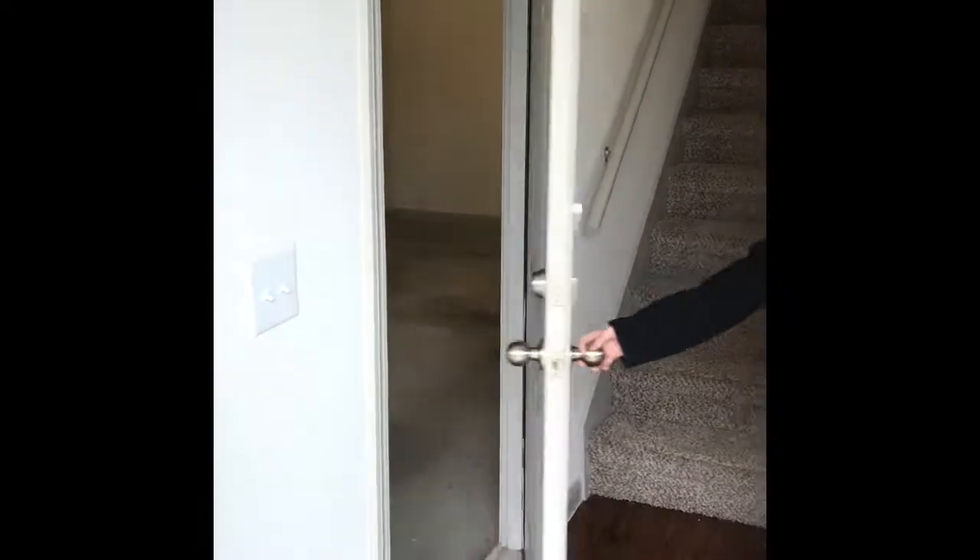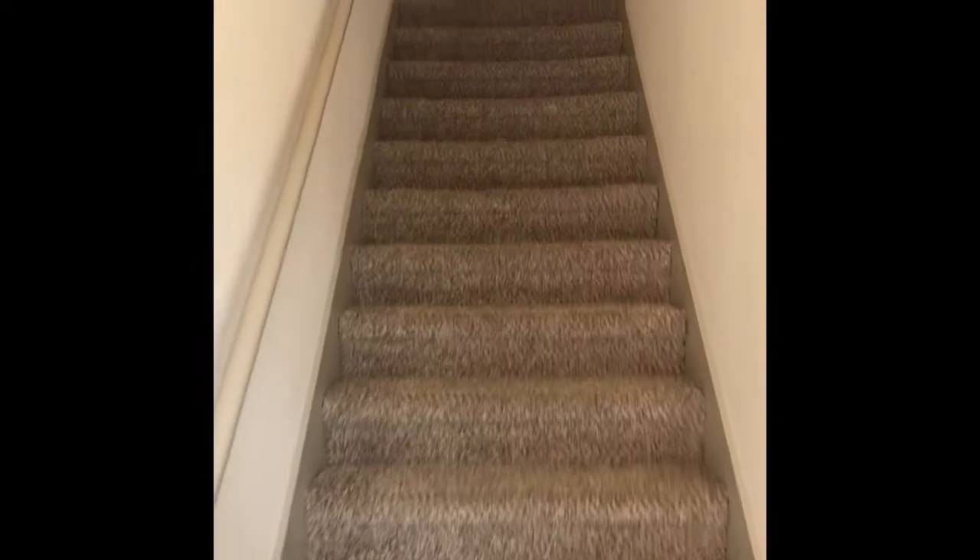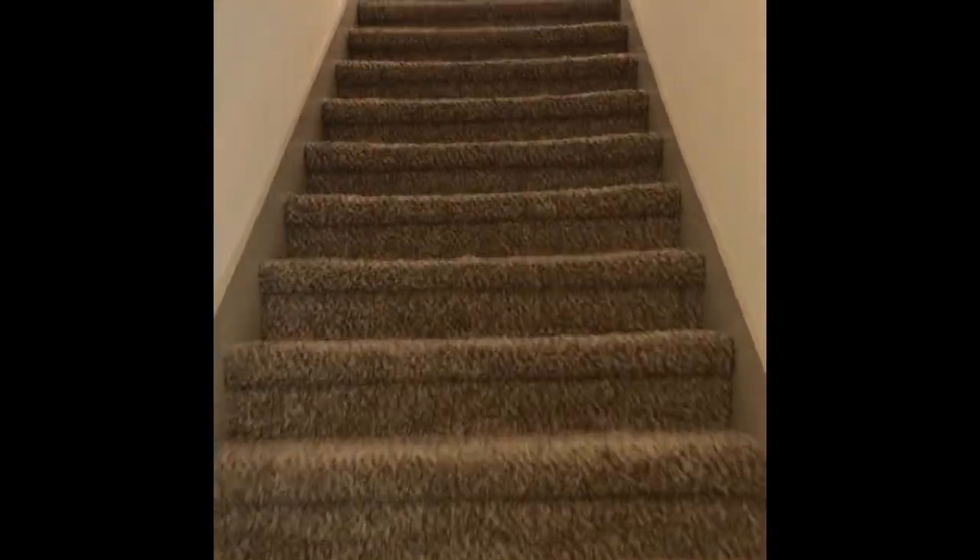This is our Lantana floor plan, two bedroom, two bath. Right as you come in, you have your garage door and a little front hallway to take your shoes off as you walk up the stairs.